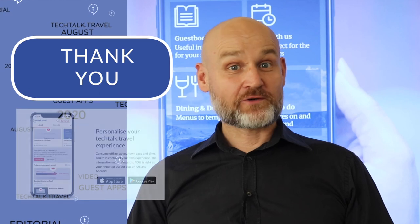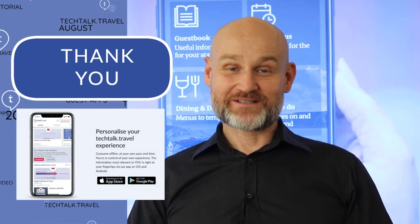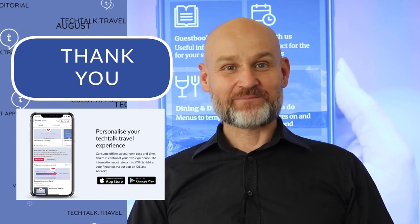Thanks for watching. If you haven't already, make sure to download the Tech Talk Travel app for access to our content on the go. Until next time, it's bye for now.